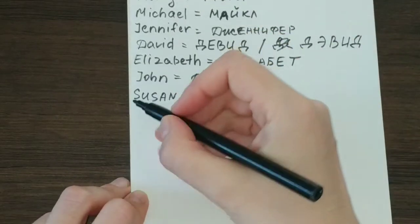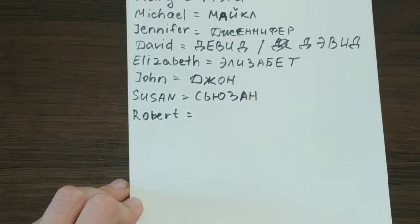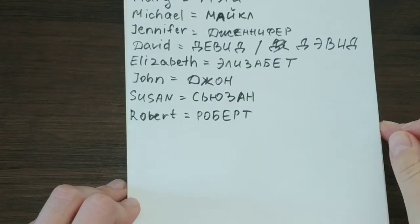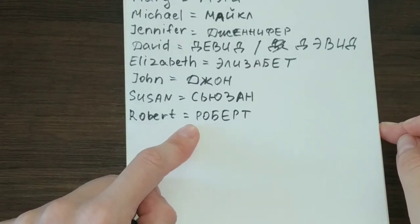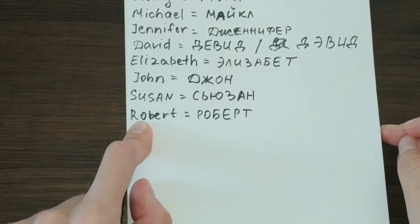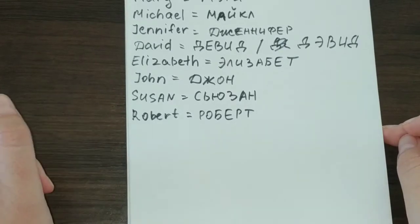Next, let's take an easy one — Robert. This name is pretty much very commonly used in Russian as well, spelled as Роберт. You can meet a lot of people named Robert in Russia, so it is not a very hard thing to remember. Basically, we translated the name into Russian using the same corresponding consonants. Robert and Роберт.